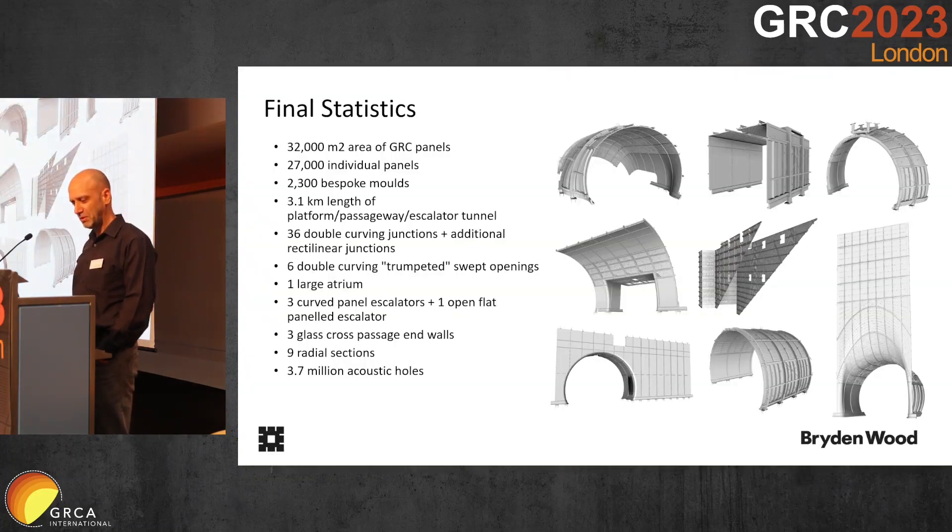Quick summary: 32,000 square meters, 27,000 individual panels with specific molds, kilometers and kilometers of station — and 3.7 million acoustic holes.